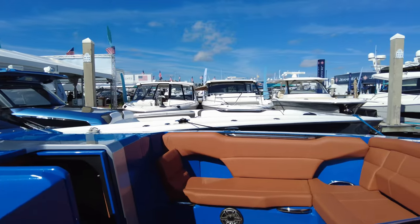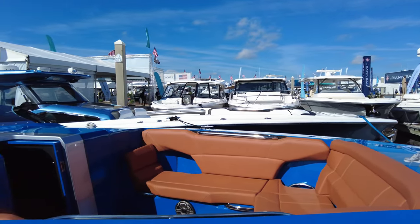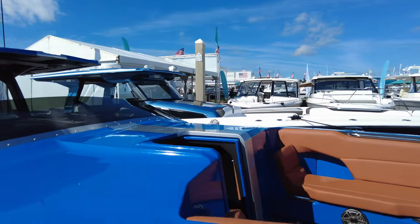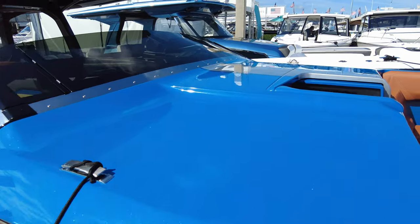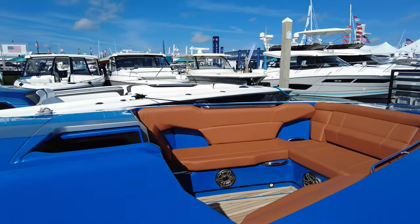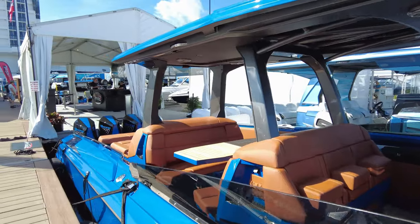This particular example has been built as a bow rider — they do make this boat with this section as a forward cabin. But obviously the owner, with its sparkly metallic blue, wanted space for people to sit up front and enjoy the ride. She also has an all carbon fibre hard top.